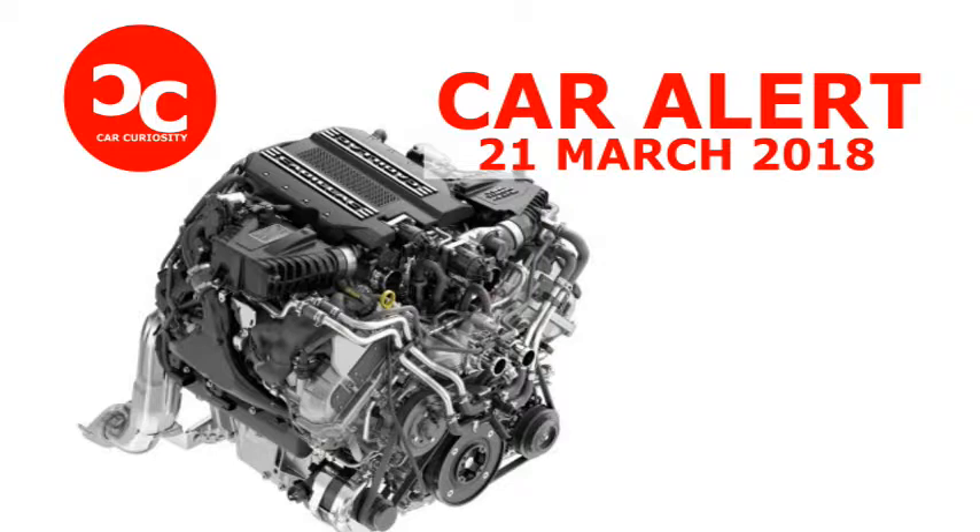But this new engine isn't much like that one. Starting at the top, it certainly looks different. That's because the rotocast aluminum heads have a reversed flow, creating what is called a hot V, to feed two Mitsubishi Heavy Industries TD-03 twin-scroll turbochargers nestled in the valley of the engine.